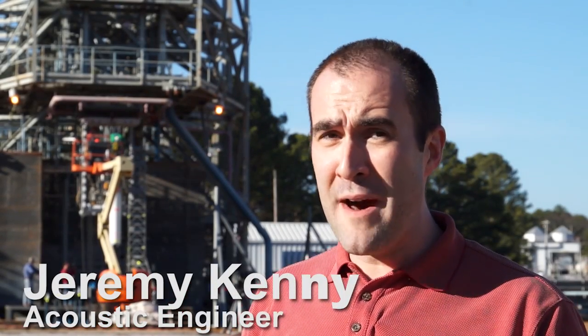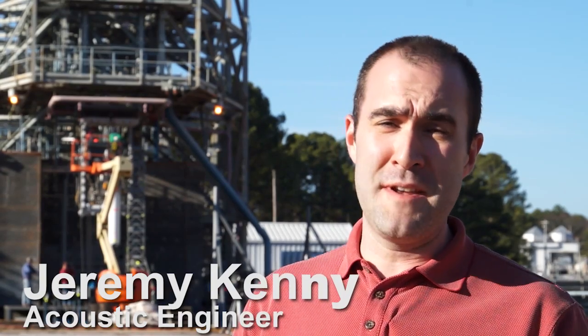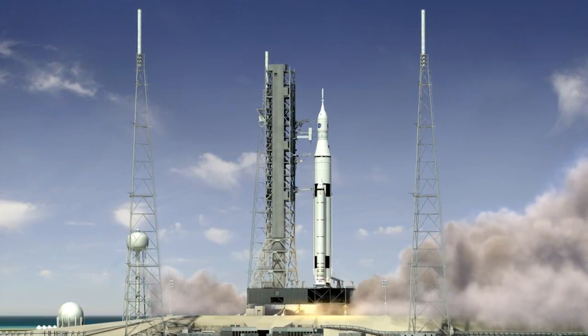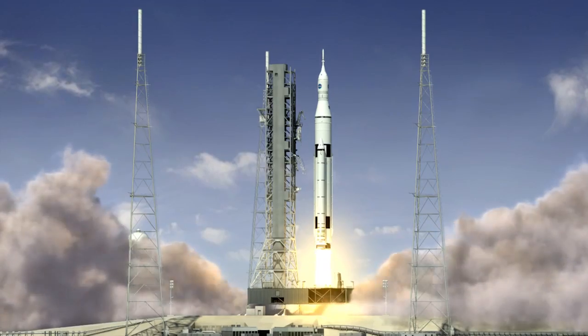When you're designing the world's most powerful rocket ever, there's a million different things to think about. Here at Marshall Space Flight Center, we're considering all those things in support of the Space Launch System. One of those things is the lift-off environment produced by the rocket.